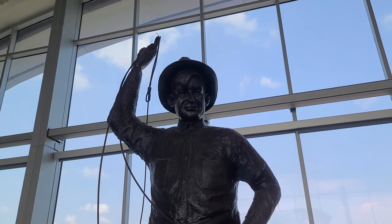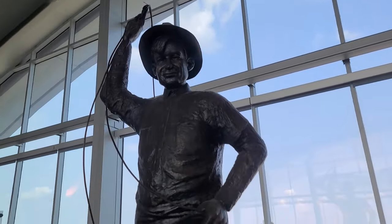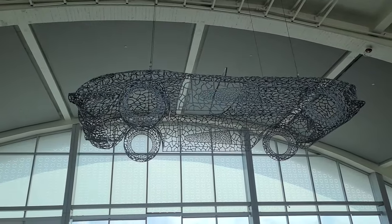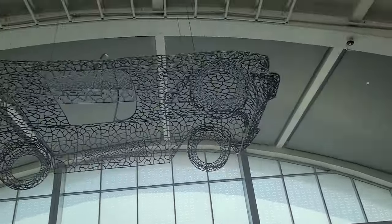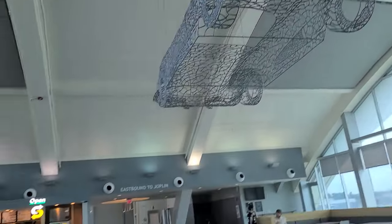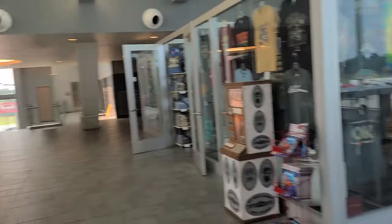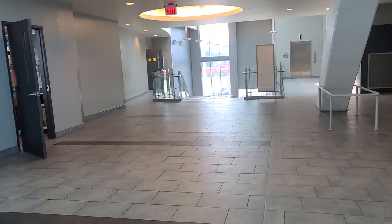And this is a statue of Will Rogers. Kind of hard to see because it's backlit, but that's really cool. And then as we turn around, that is a really neat sculpture of a car. We came up from there and it says eastbound to Joplin. And you can also come up this way — that is westbound to Tulsa.